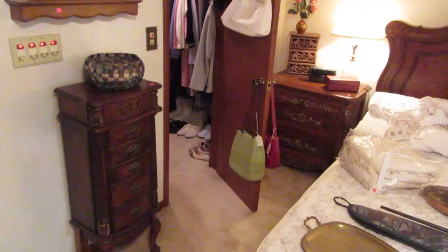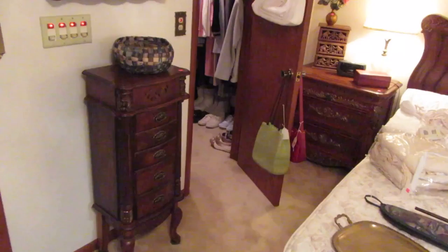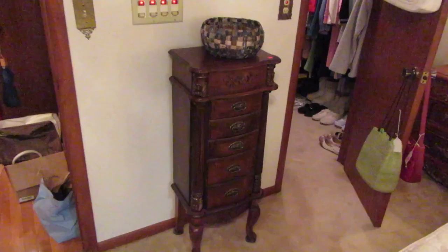Welcome to our estate sale preview this week. We are in Dull City in a really unique little house that is kind of unexpected as far as where it's located. I'm going to start giving you the tour and there's a lot of stuff here. You're not going to see all of it in the video, but I'll kind of talk about some of it.